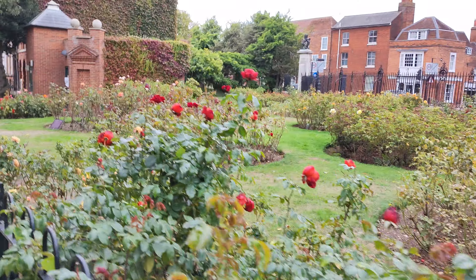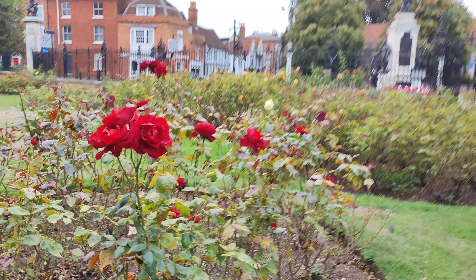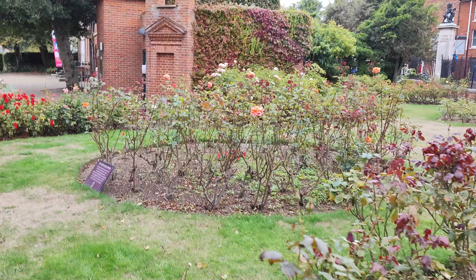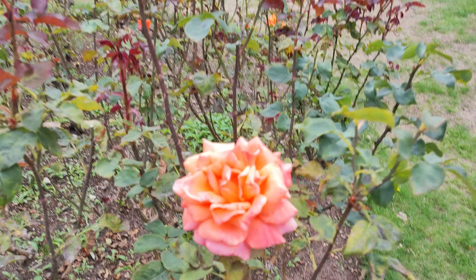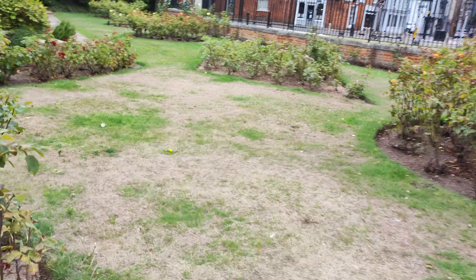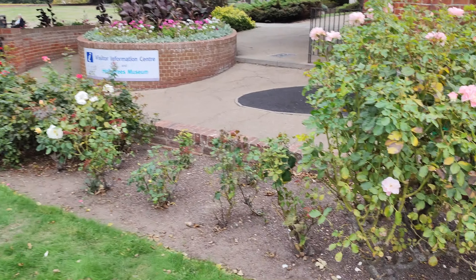I find it odd how this rose garden is all still flowering and the other one over there has had it. Suddenly now I'm in a blowy bit again and I just can't believe all these roses here, all going well and strong.